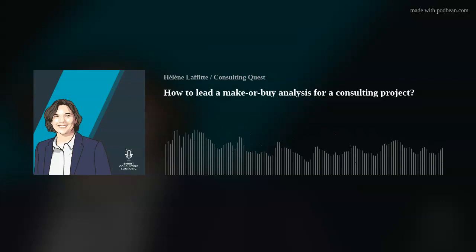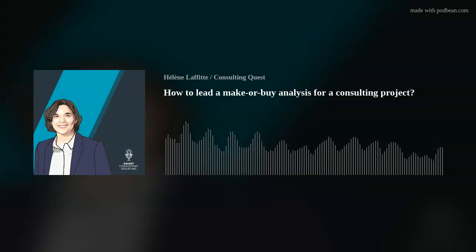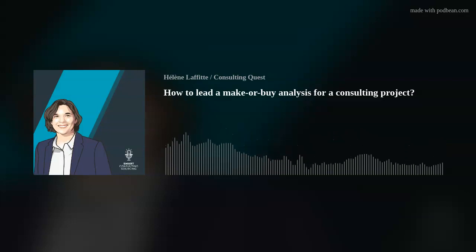Hello and welcome to episode 64 of our podcast, Smart Consulting Sourcing, the podcast about consulting procurement. My name is Hélène and I'll be your host today. Each week, I'll give you the keys to better use, manage and source consulting services.